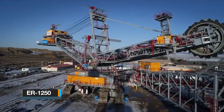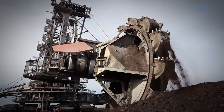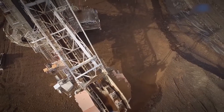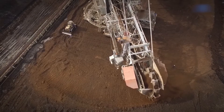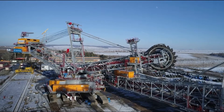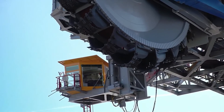The ER-1250 bucket wheel excavator is purpose-built for the extraction of hard lignite in open-pit mining operations. It excels at efficiently excavating large volumes of rock mass, which can be transported either via rail or mining trucks. This excavator is engineered to withstand extreme temperatures, capable of operating in conditions as frigid as 40 degrees below zero.